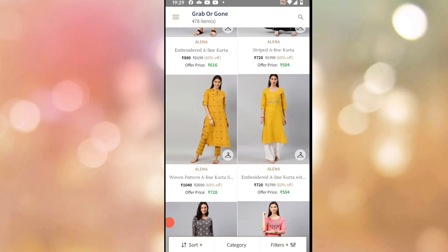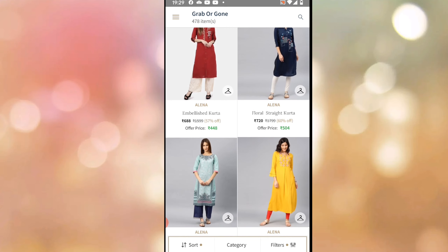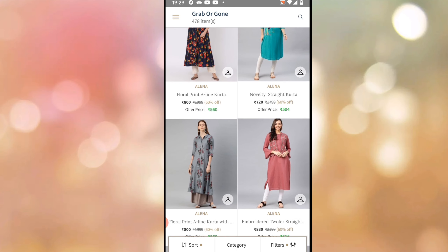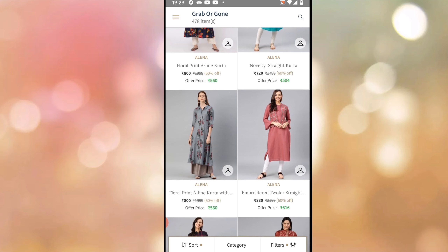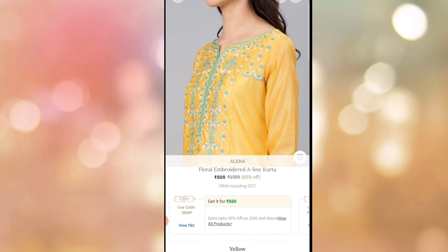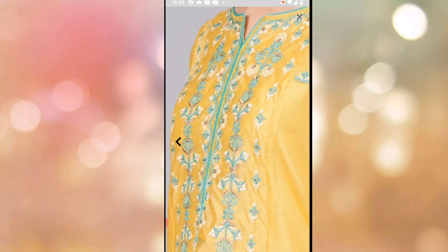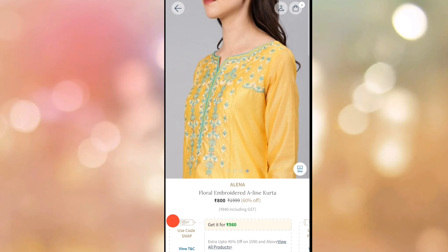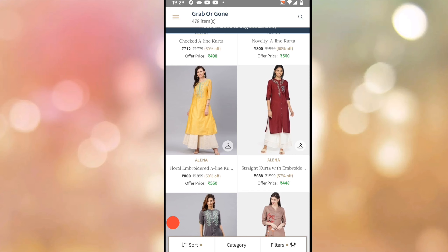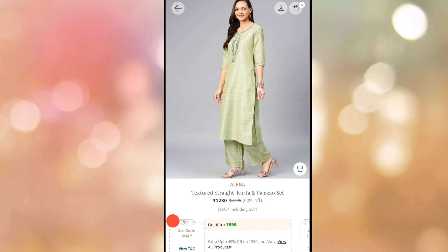It costs ₹616. I am showing you the color options — there is also a red color which is ₹1,120. There are many embroidered colors. I will open the yellow color and it will be ₹560. Same coupon code — 45% off on ₹1590. This is a decent color combination: Turquoise, Blue, and Mustard. The coupon code is SNAP. Add the size, select, and there are many options and color choices here.